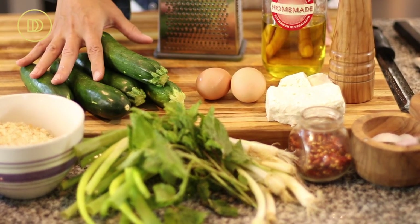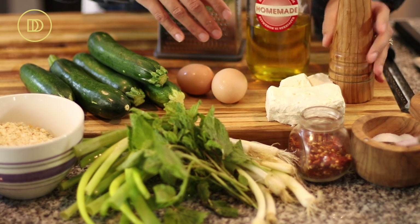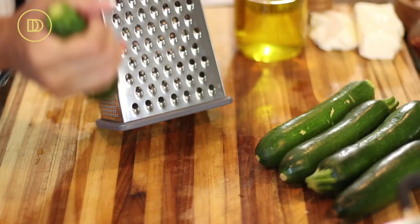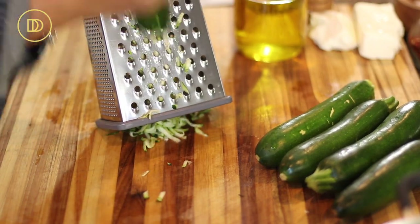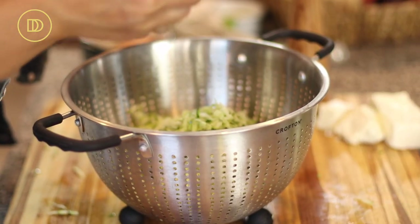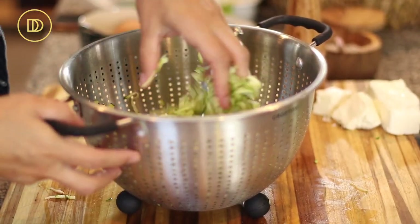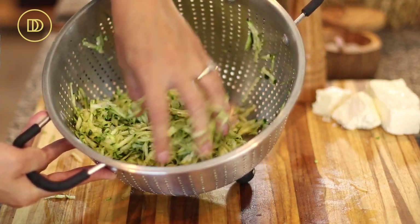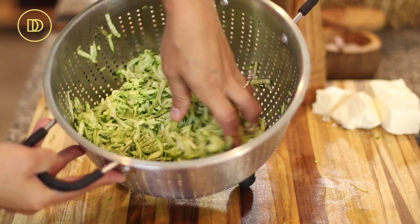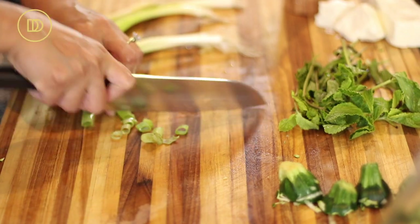Begin by grating the zucchini with the skin on, using a box grater or food processor attachment. Once grated, put them in a colander and sprinkle with a teaspoon of salt — this is a very important step you do not want to skip, as it draws out the moisture so the meatballs can hold together. Set aside for at least 30 minutes with a bowl underneath to catch all the liquid, or drain directly in the sink. While that happens, finely slice the scallions and mint.